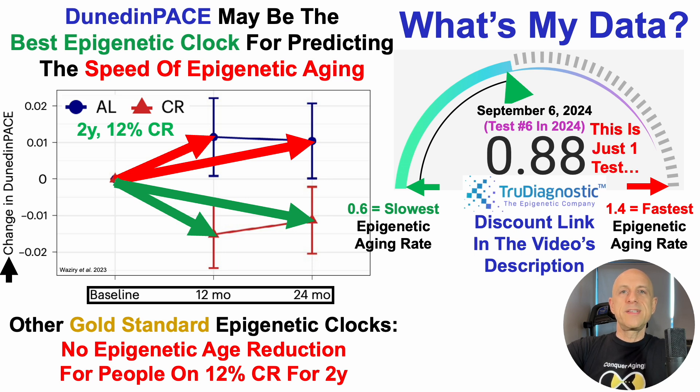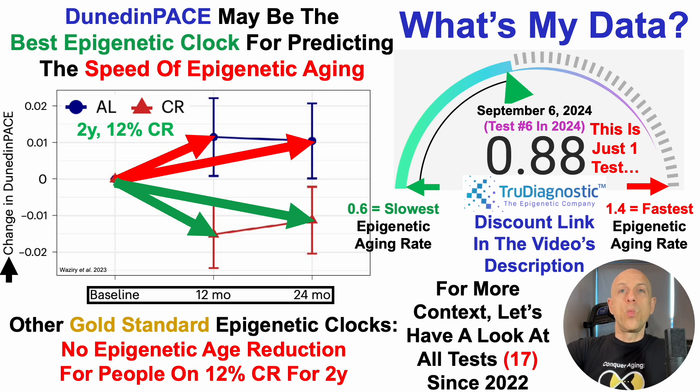Note that this is just one test, and it's important not to get too high or too low about a single result. I test year-to-year changes with the goal of, at worst, flatlining biomarkers — preventing age-related increases or decreases and keeping them constant. At best, moving them closer towards youth. With that in mind, what's my data over 17 tests, as I've been tracking Dunedin Pace since 2022?